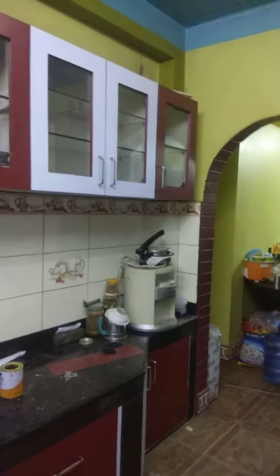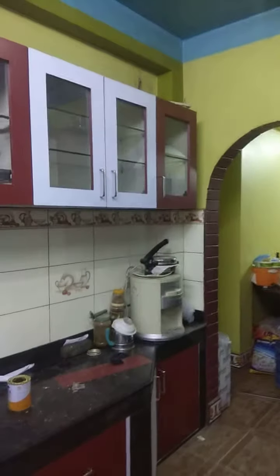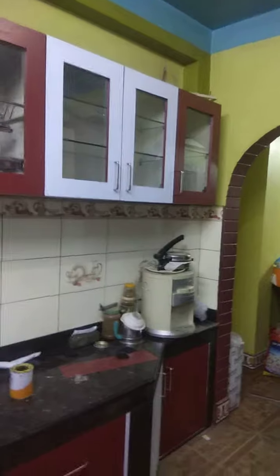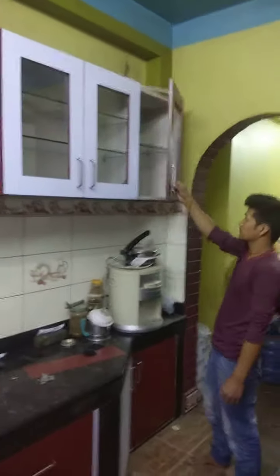I am making a modular kitchen. This modular kitchen is made with glass louver. This is a plane rack.